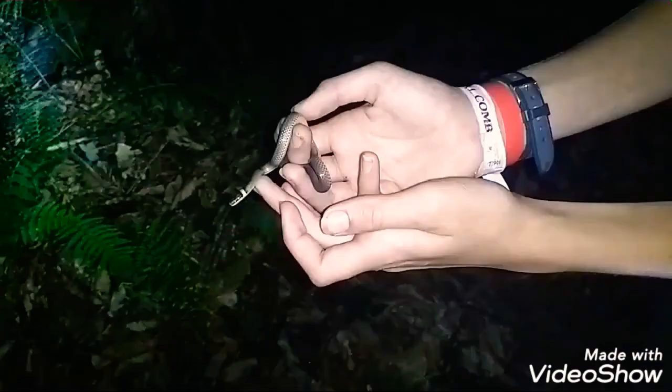All right, here's a good spot — let's release him. There it goes. What a beautiful animal. He's going to bury under the leaves. You can find these snakes often by flipping up rocks and logs — that's where they like to hide. This is the first snake encounter on this channel.